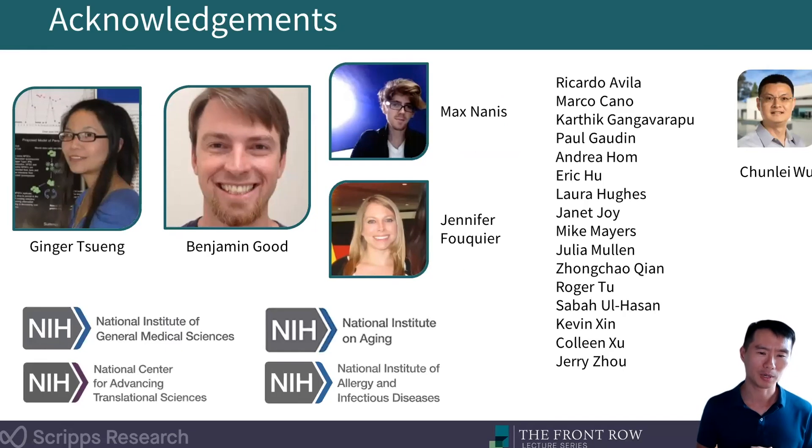Ginger Cheng led the Mark2Cure project, which I'll describe a little bit later. Benjamin Good, a former faculty member here, was informative in many of the high-level discussions around crowdsourcing and citizen science. Max Nanis and Jennifer Fouquier were the primary developers of the Mark2Cure application. I have the real pleasure to work with many lab members — graduate students, postdocs, staff members — many of whom are co-supervised with Chun Li Wu, another faculty member here with whom I work very closely.